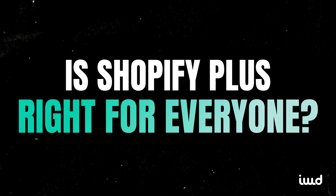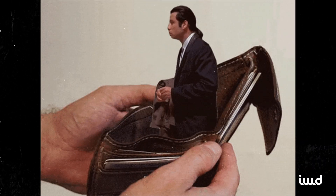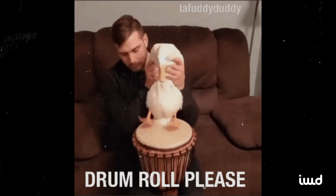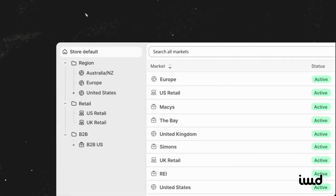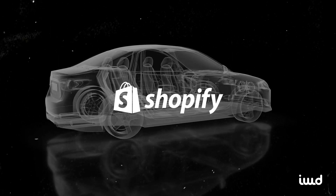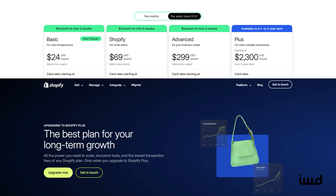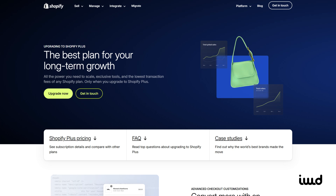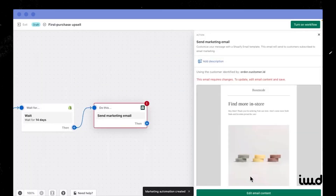So is Shopify Plus right for everyone? Not necessarily. If you're running a small storefront as a side hustle, you might not need all the bells and whistles — the advanced features will likely be overkill and the monthly cost may not make sense. But if your next big sale could bring in thousands of orders in a single day, or you're dealing with multiple wholesale accounts, or scaling into multiple global regions, Shopify Plus is designed to shoulder that weight. It's like choosing between a compact car and a fully loaded SUV. You can also start on a regular Shopify plan and upgrade when you reach that tipping point — it's a pretty seamless transition since you're already in the Shopify family.